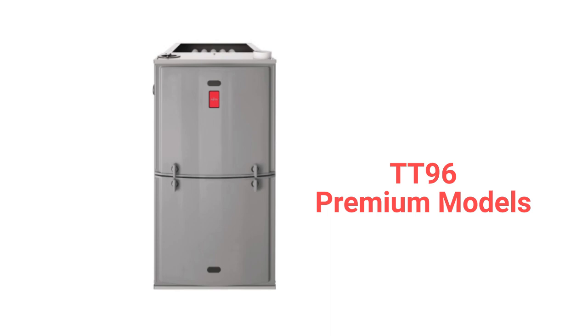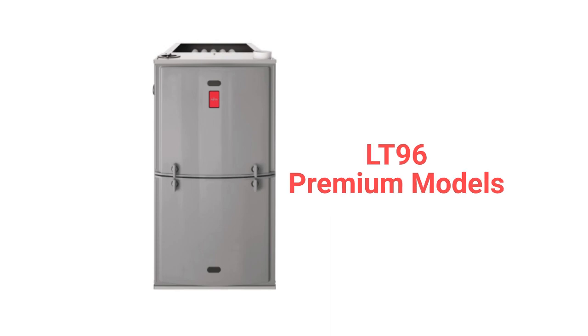The TT96 models are premium two-stage gas furnaces with a constant torque blower motor, while the LT96 models have a variable speed blower motor.